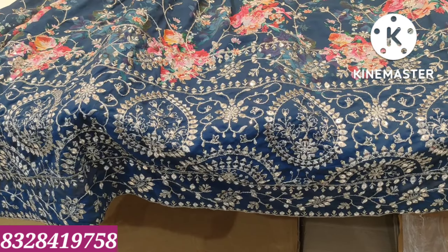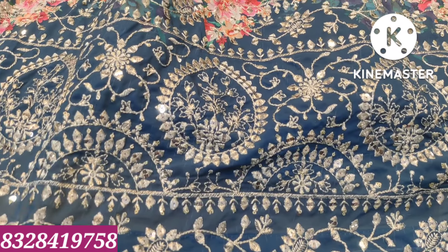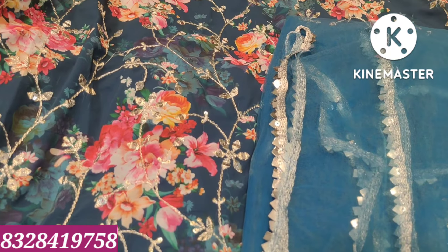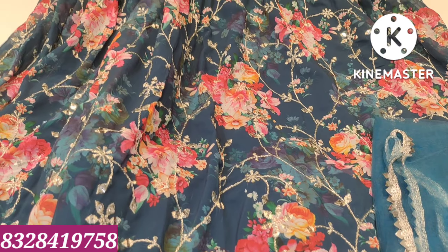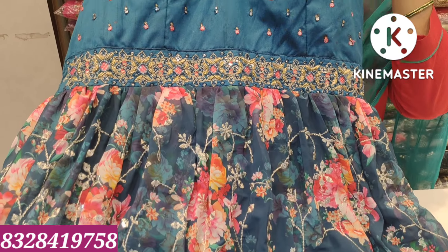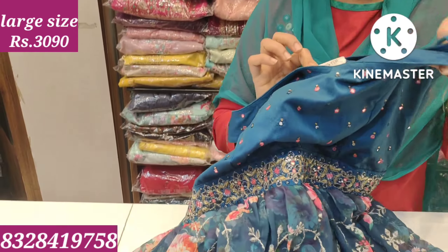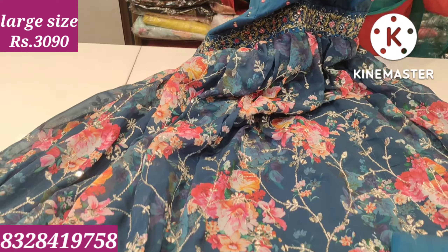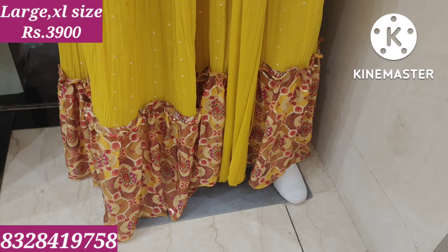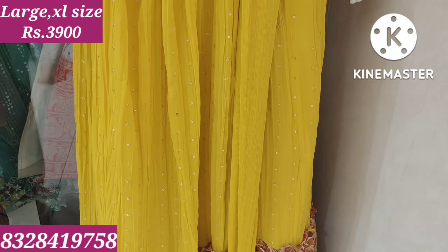Next we will look at the long frock in dark blue color with a border featuring full mirror work in a circle shape. It also comes with mirror booties. Price is ₹3,090, available in large and XL.